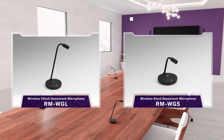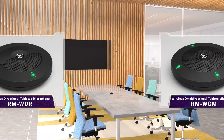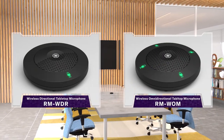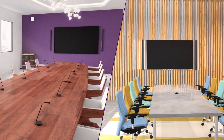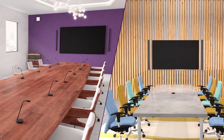The RM Wireless microphones come in two types — gooseneck and boundary — to fit your use case and environment. Each microphone has an operating time of 20 hours.